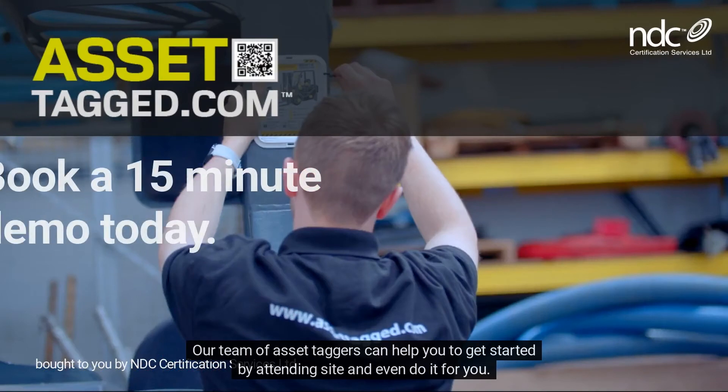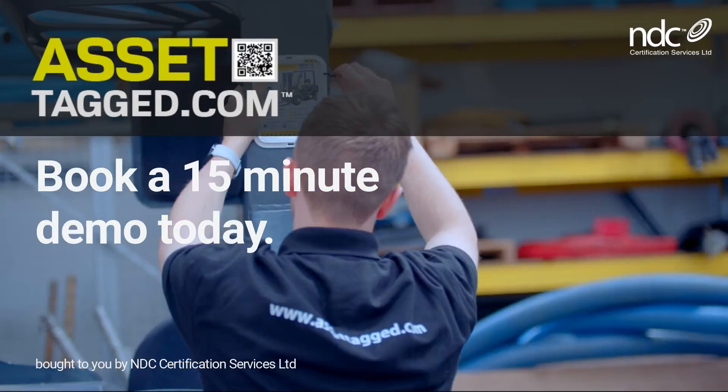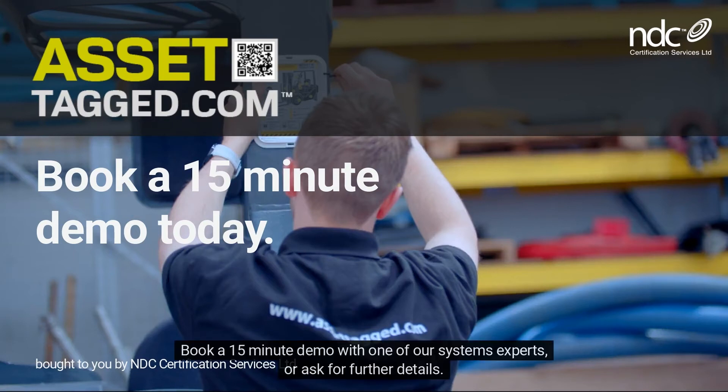Our team of asset taggers can help you to get started by attending site and even do it for you. Book a 15-minute demo with one of our system's experts or ask for further details.